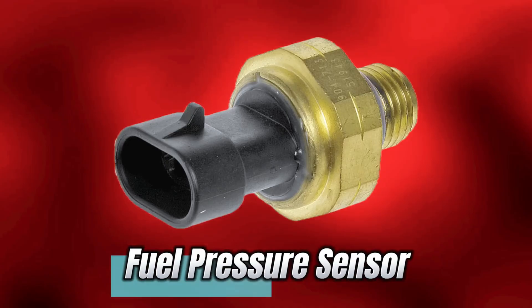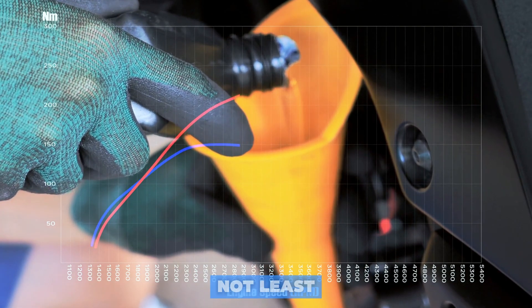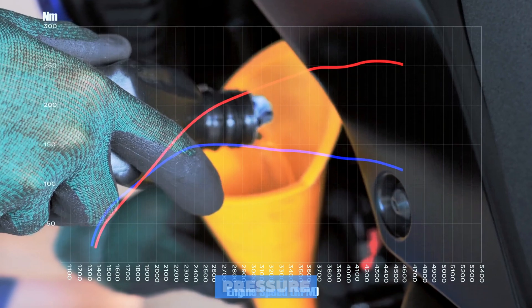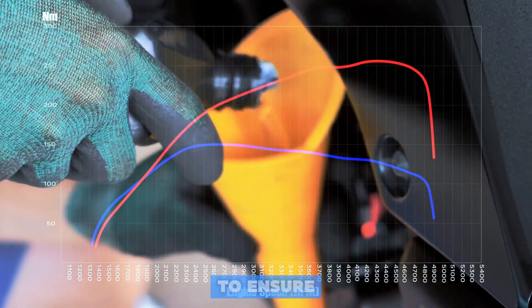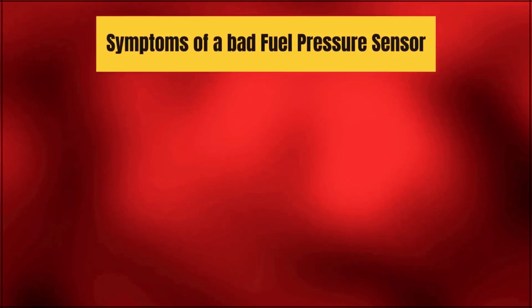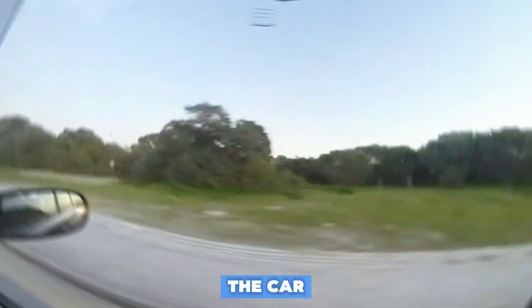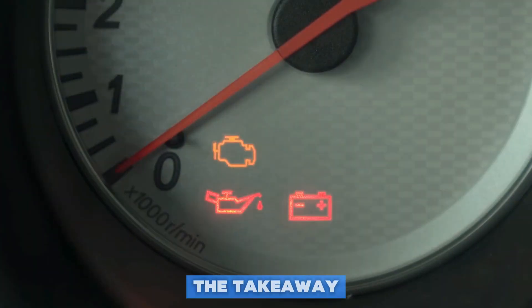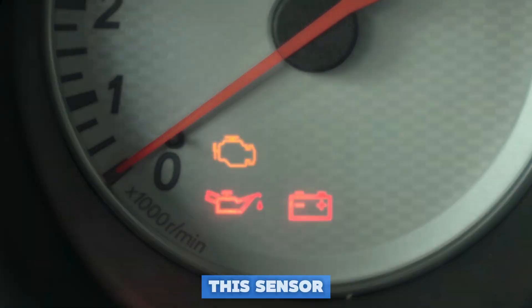Number 10, last but not least: the Fuel Pressure Sensor. This sensor monitors the pressure in your fuel system to ensure your engine gets the right amount of fuel at all times. Symptoms of a bad sensor: difficulty starting the car, poor fuel economy, and engine misfires. The takeaway — if your car's acting like it's on a fuel strike, this sensor could be the issue.